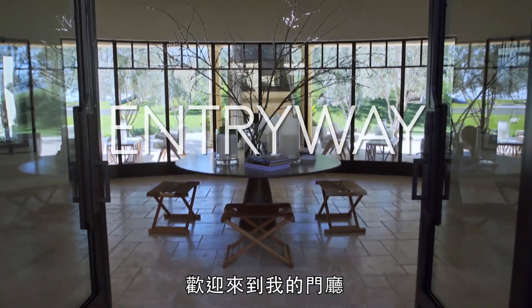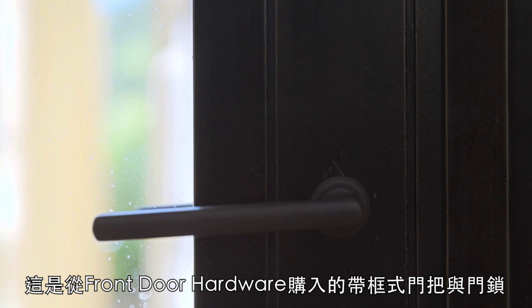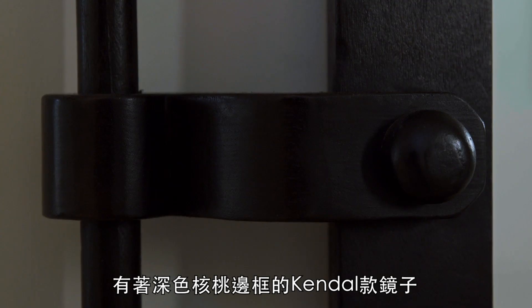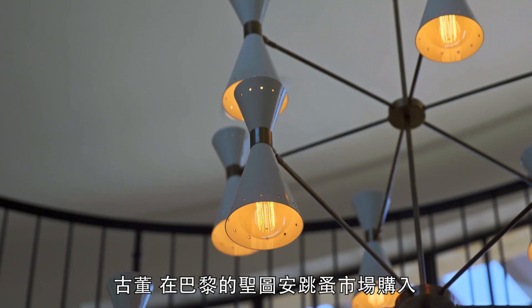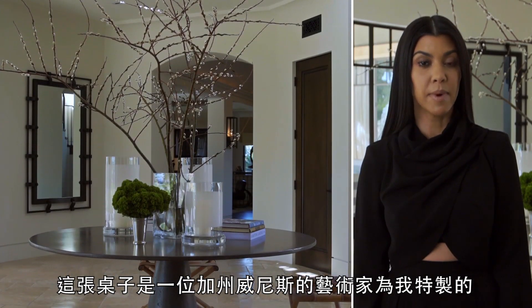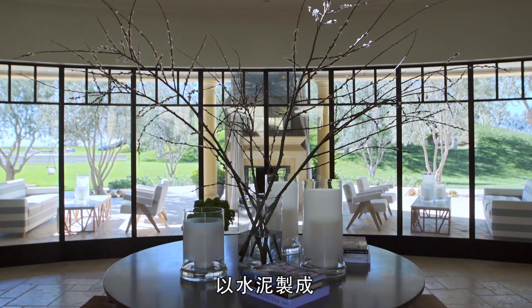Welcome to my entryway. Frame, doorknob, and lock from front door hallway. My mirrors are vintage Belgian. Candle mirror in dark walnut frame. Above, a light fixture — vintage, found in Paris at Marché Paubert. This table was custom-made for me by an artist in Venice, California, James DeWolf, made of concrete.